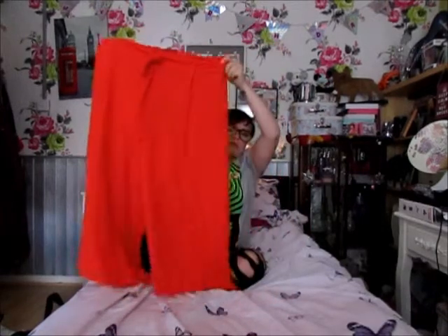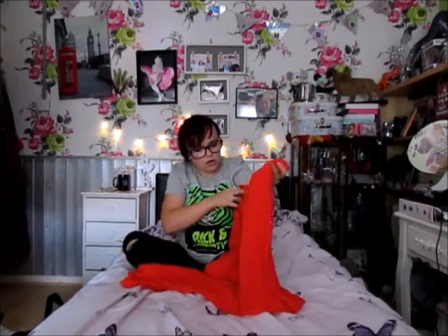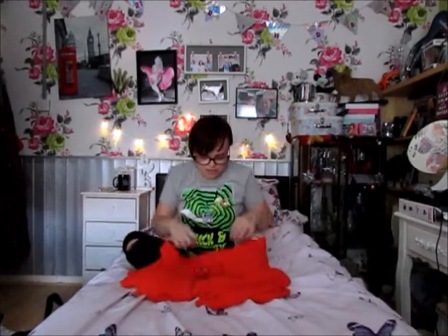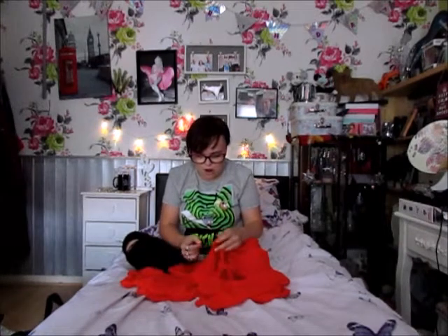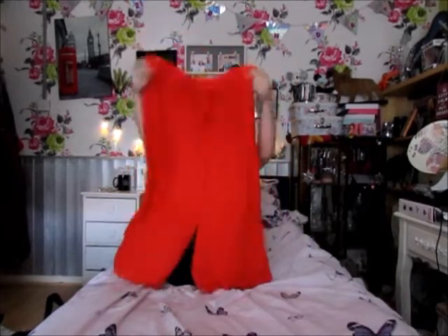The first thing is these cropped trousers with a paper bag waist that just tie up. These are actually in the sale for £5. I got these for my mom.